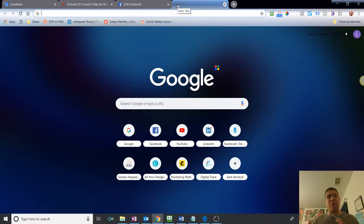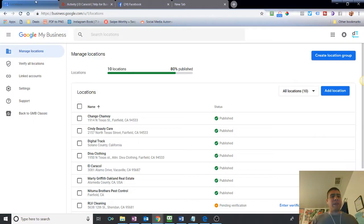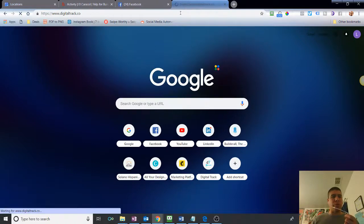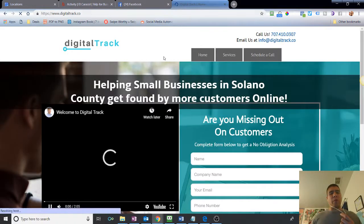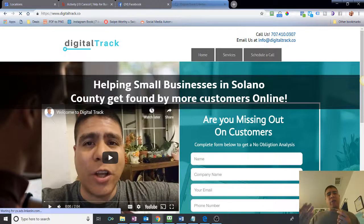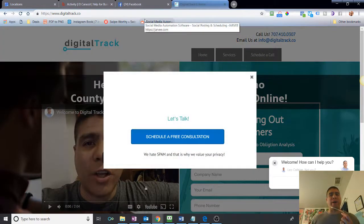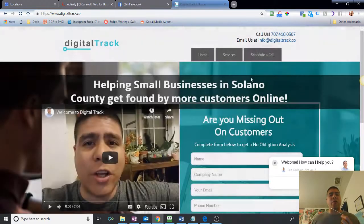If this is something you're not interested in, please go ahead and continue watching something else — your time is valuable. But if you are interested in this topic, let's get started. Before I begin, my name is Leo. I have a small company called Digital Track, and we work with small businesses here in Solano County to help them increase their online exposure so that more customers are able to find them, especially those that don't have any online exposure at all or have a hard time managing everything they have going on online.